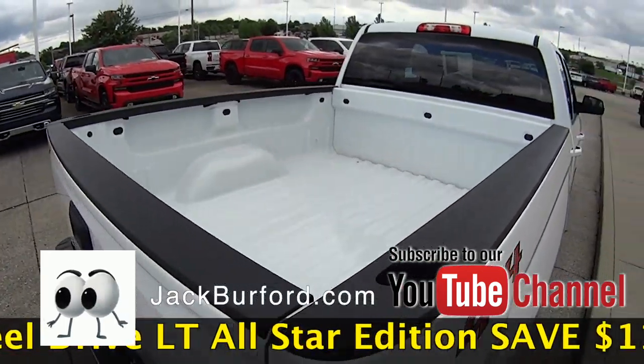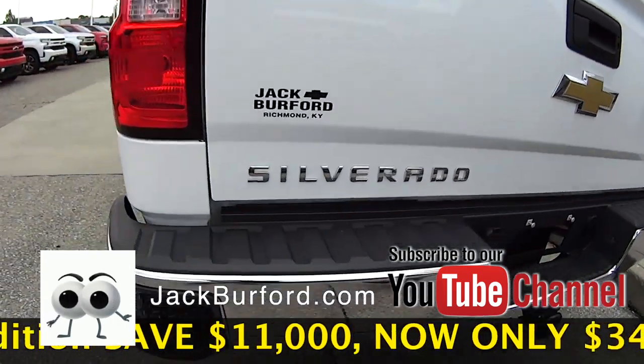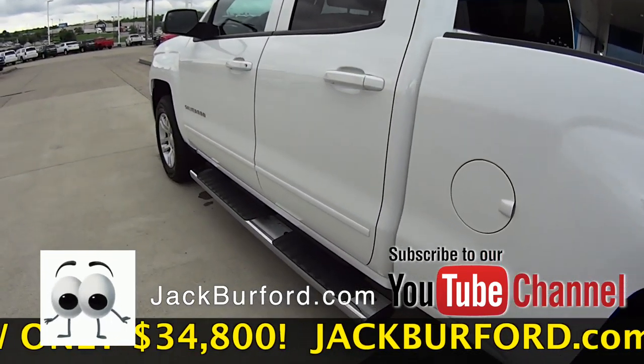This is a great, great value because right now on this truck it's $34,800 even, so that's saving you $11,000 off the MSRP for a four-wheel drive truck, brand new 2019.